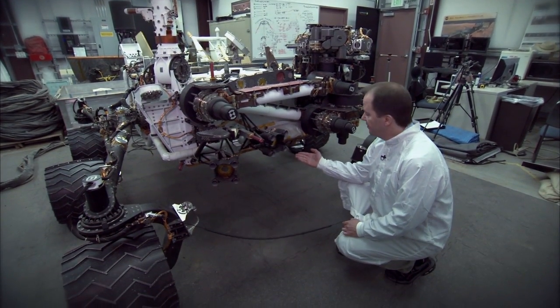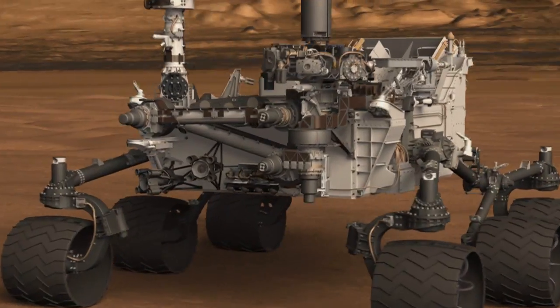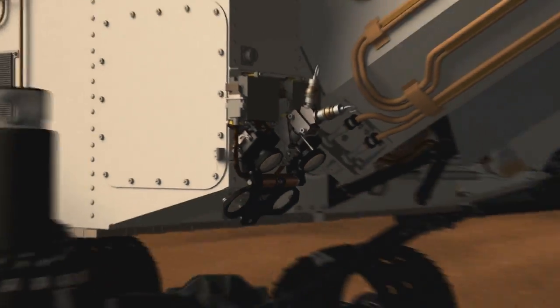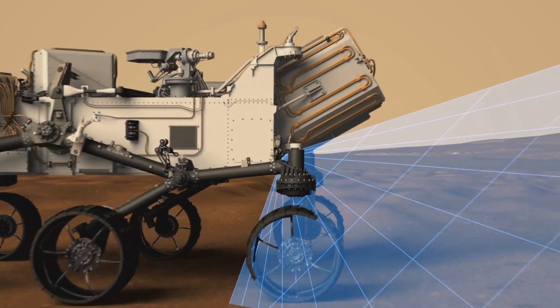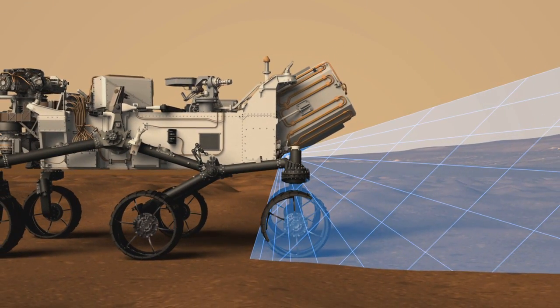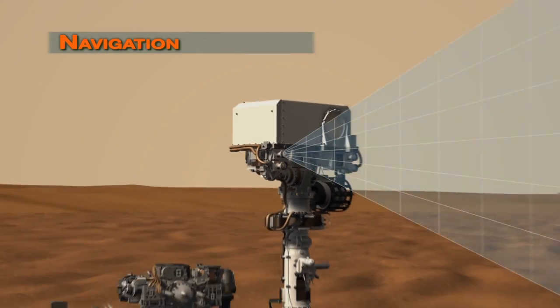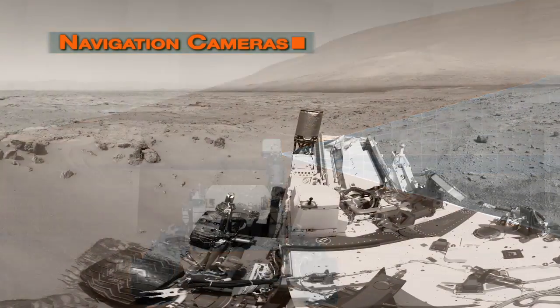Down here we have the hazard avoidance cameras, or the HAZCAMs. There are four of these in the front and four in the back, and they're used to take pictures of the terrain near the wheels and nearby the rover. Up here in the MAST, we have the cameras that take most of the pictures for the mission. We have the navigation cameras, which take pictures that are used to drive the rover.